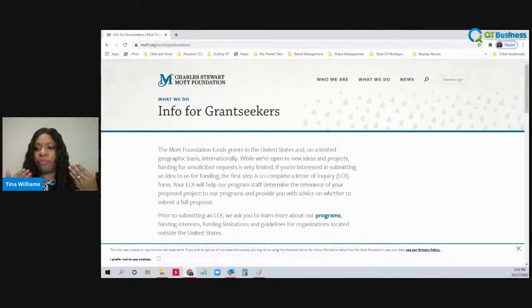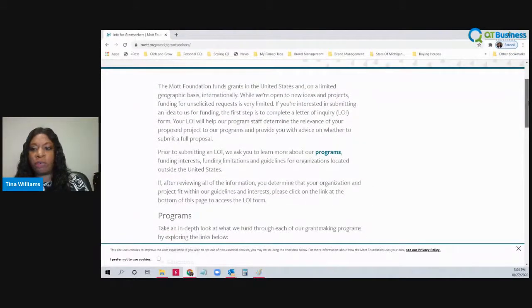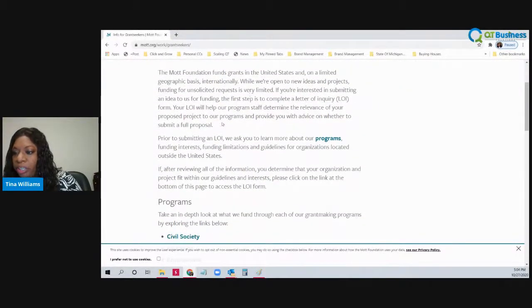They don't want you to just submit a grant proposal. They want to look at your program first, and if that's something they're interested in, they'll have you submit your full proposal. Prior to submitting your letter of inquiry, they ask you to learn about their programs, funding interests, funding limitations, and guidelines for organizations located outside of the United States. If after reviewing all the information you determine that your organization's project fits within their guidelines, click the link at the bottom of the page to access their letter of intent.